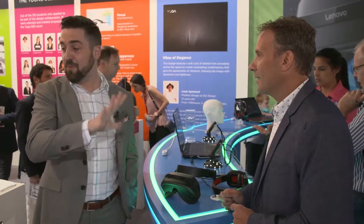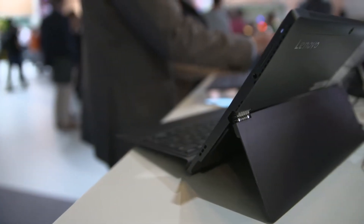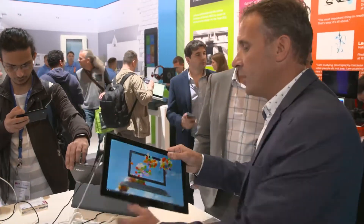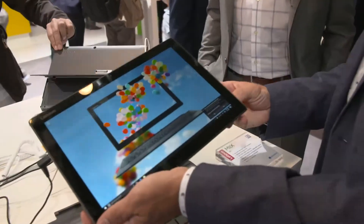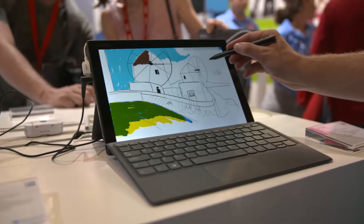We've got plenty of products to keep getting to. Right here the Miix 520 is what draws the eye. This is our new detachable 2-in-1 device. Obviously you can use it as a Windows 10 tablet — it's got all the Cortana features. And one of the key cool things here is it's got pen support.